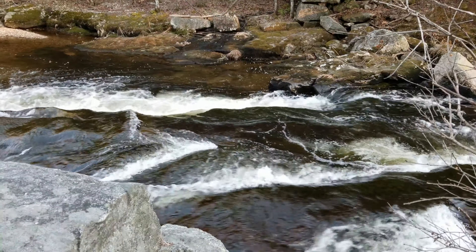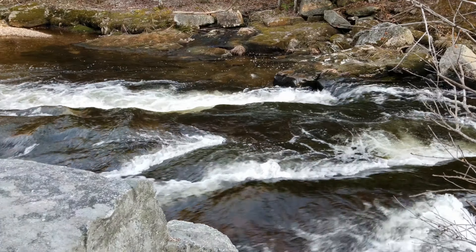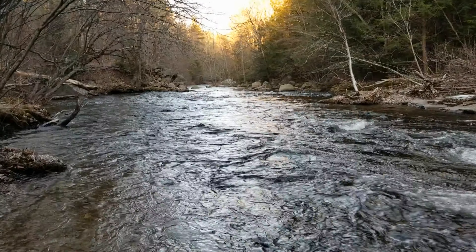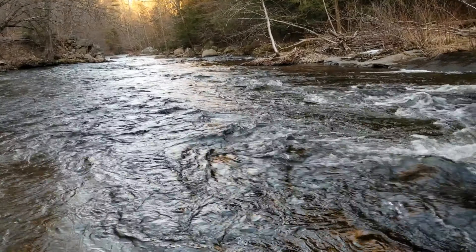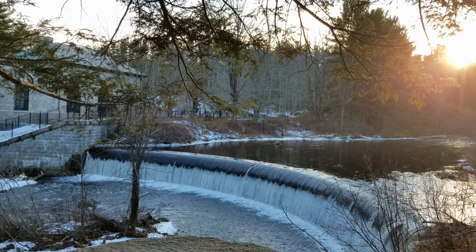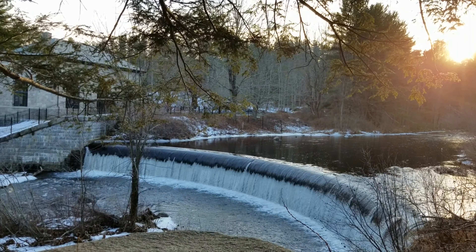Today, the reservoir is filled by rainfall, snow melt, the Quinnipoxet River, the Stillwater River, and periodically by aqueduct from the larger Quabbin Reservoir, which was built 20 miles away in the 1930s when demand for drinking water outgrew Wachusett Reservoir.